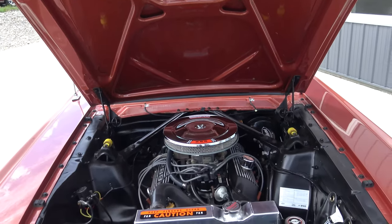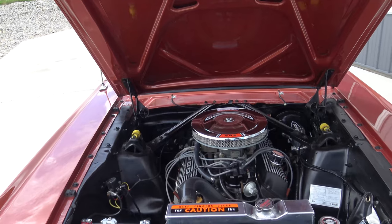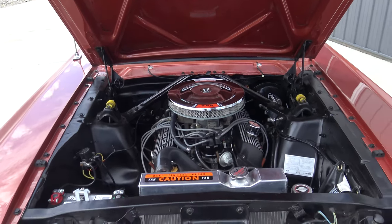The bottom of the hood paint is just as nice as the rest of the car. The only original paint I really see on this car is on the bottom of the trunk floor, and we'll get to that in just a little bit.